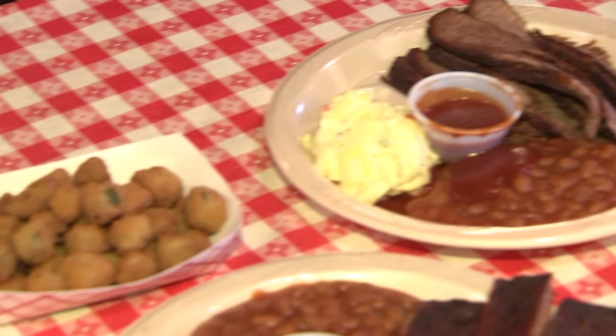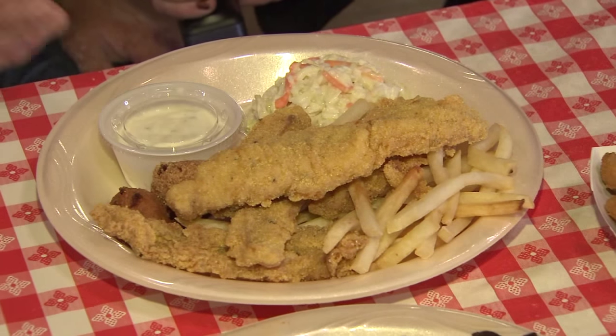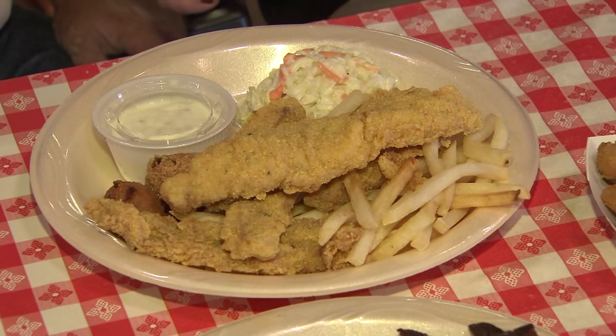And tell us about the fish. We use Louisiana catfish fresh and we batter it here every day. It's fresh when the customers order it. And what kind of batter do you use? It's the regular fish fry battering along with some cornmeal. I love it — delicious.